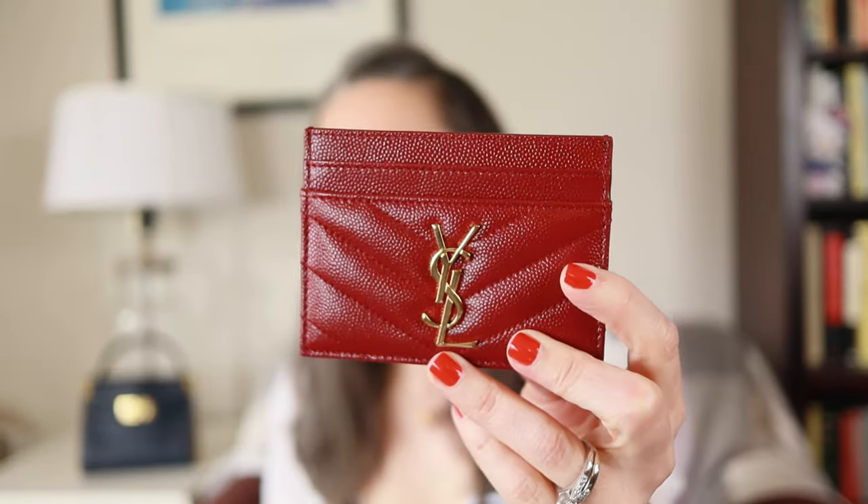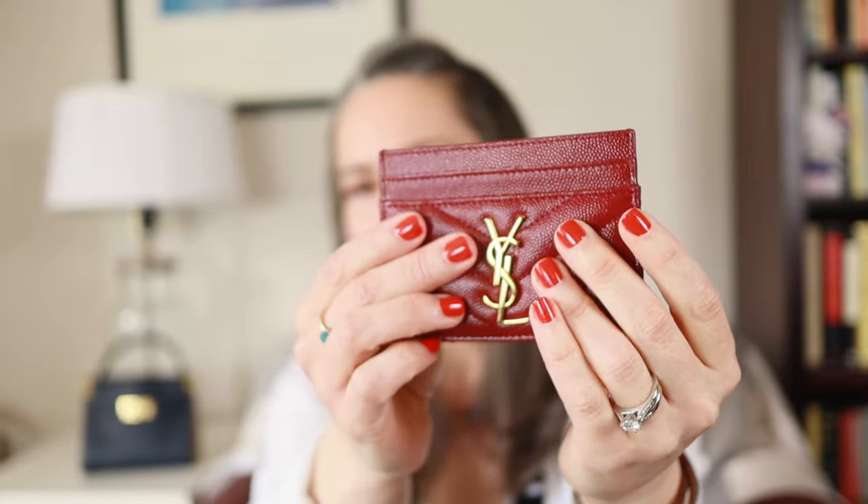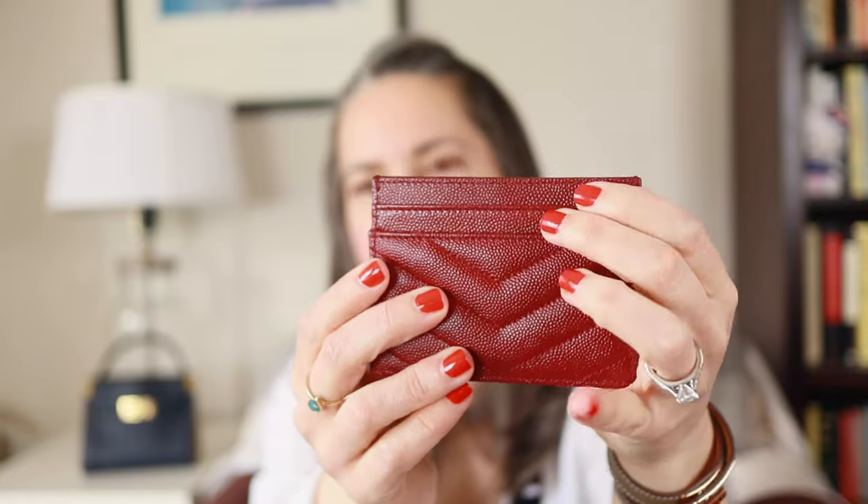I now have four from luxury brands that I'm going to show you today — they're all different and unique in their own ways and I love all of them. I'm going to start with the first one I bought, just over a year ago. I got this from Bergdorfgoodman.com and it is from Saint Laurent — the Saint Laurent grain de poudre card holder in leather. The color is opium red, a beautiful dark crimson — it has two slots on the back, two on the front, and a center compartment.